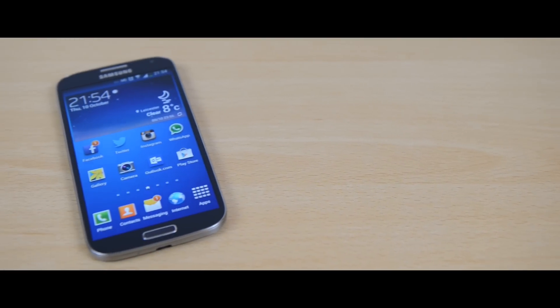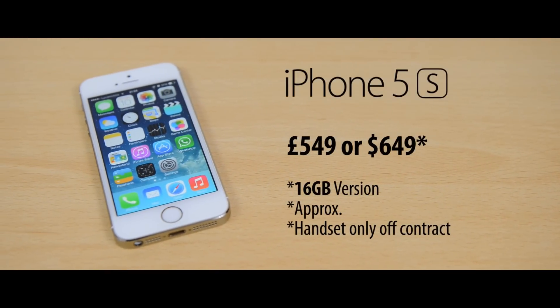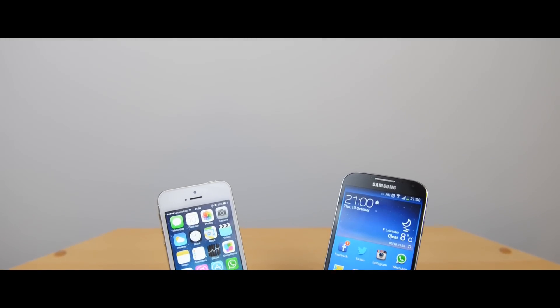Now price — the S4's 16GB version is £400 or $600 in the US. The iPhone 5S 16GB version is £549 or $649. That difference is just to highlight the gap in value — the Samsung Galaxy S4 comes in quite a bit cheaper, so if you're on a budget that's something to consider. So there we have it — the iPhone 5S versus the Samsung Galaxy S4. In the end it comes down to personal preference: do you prefer the compact size, premium build and simplicity of iOS on the iPhone 5S, or the larger Full HD screen, Samsung features and customizability of Android on the Galaxy S4? Drop a comment below and let me know which one you'd go for.